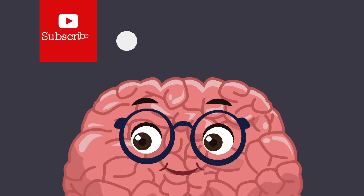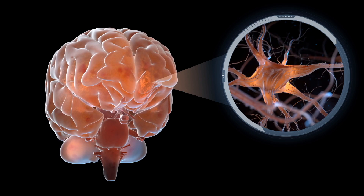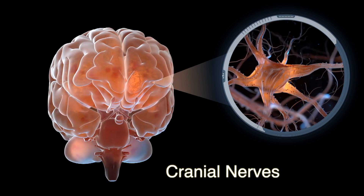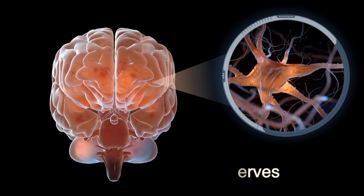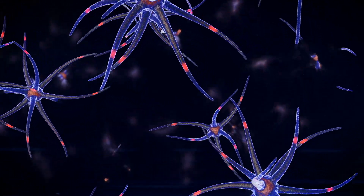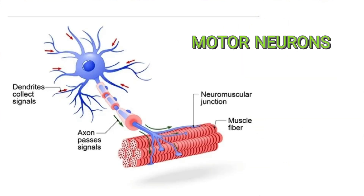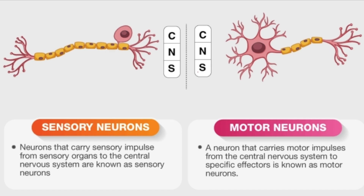What's up you guys, welcome back. In my last video, I showed you an easy mnemonic on how to memorize the 12 cranial nerves in order. In today's video, I want to show you another mnemonic that will help you memorize which of these cranial nerves consist of either sensory neurons, motor neurons, or both.